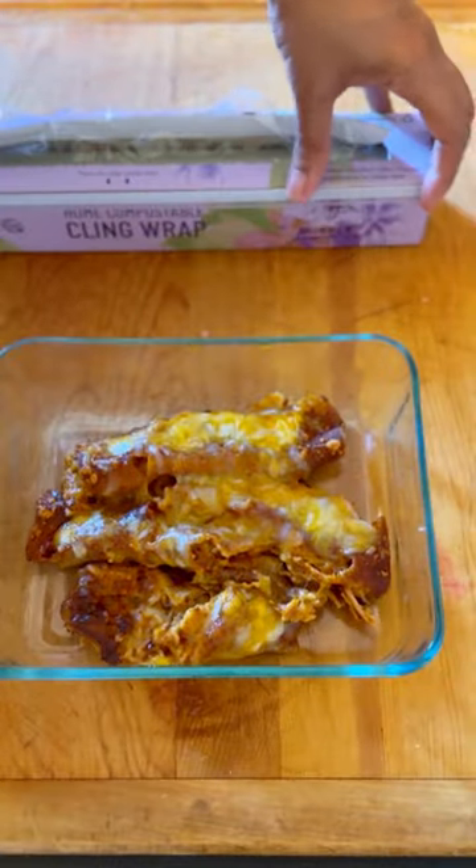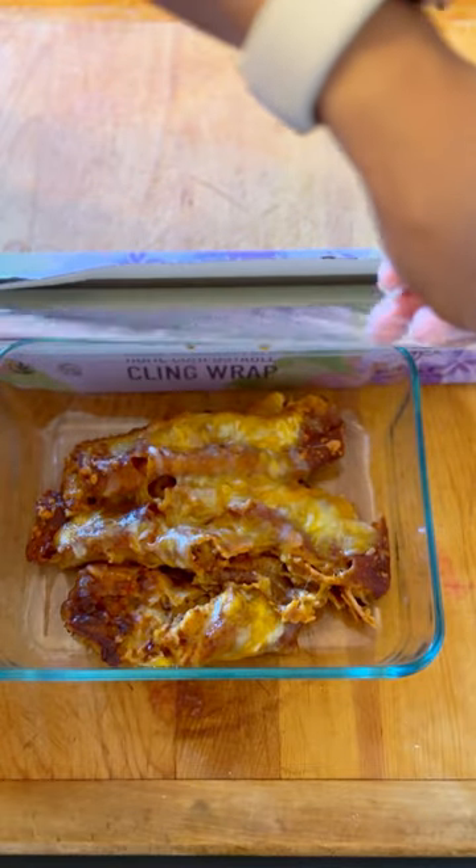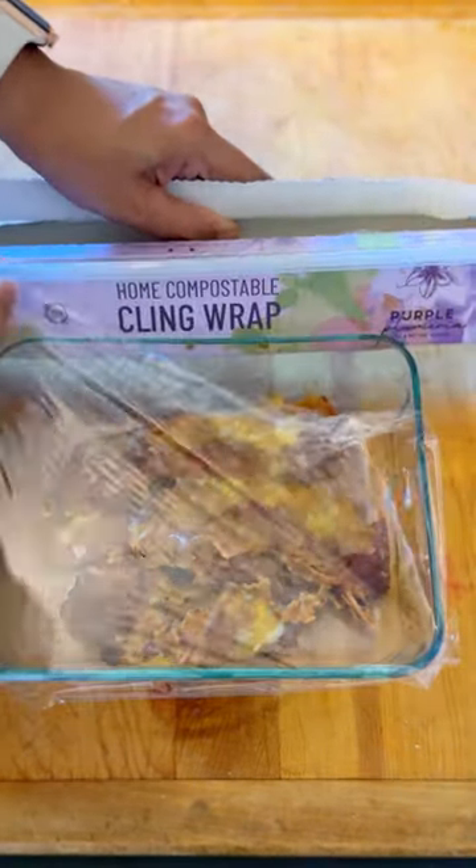Then last but not least, a little meal prep for me and hubby. Just finished making some enchiladas, so I'm gonna put some cling wrap on them so I can store them in the fridge for later.